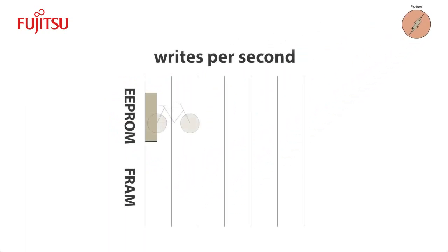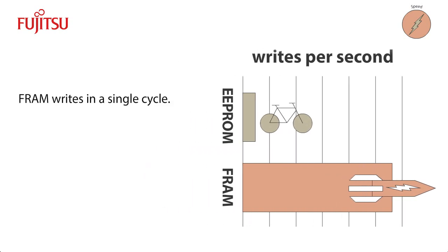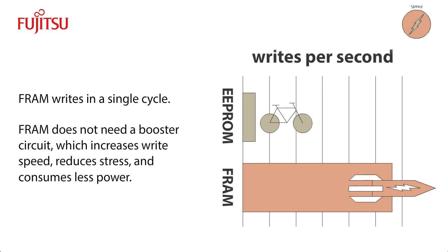FRAM outperforms conventional non-volatile memory — it's about 30 times faster than EEPROM. One reason for this incredible performance is that FRAM overwrites content in a single cycle. Also, the core of FRAM is at the CMOS voltage level, so it does not need a booster circuit as conventional non-volatile memory does. This greatly increases FRAM's writing speed, reduces stress on the ferroelectric material, and consumes less power.